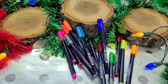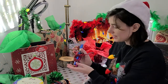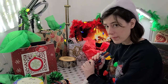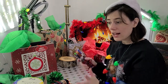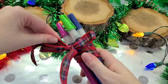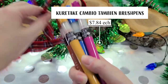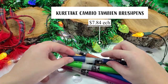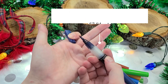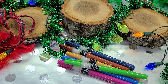Speaking of brush pens, we have the Kuretake Cambio Tambien brush pens. These are pigment-based brush pens, so they're alcohol-marker-safe and waterproof — very similar to the Tombow Furinosuke. These are cool because they are larger brush pens. They're marketed primarily in the US to brush calligraphers, but the Kuretake site shows applications for watercolor artists and card makers as well.